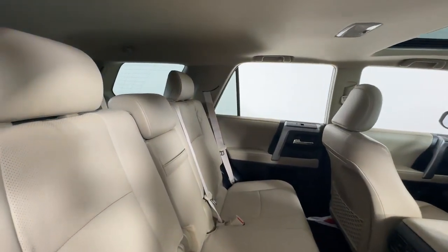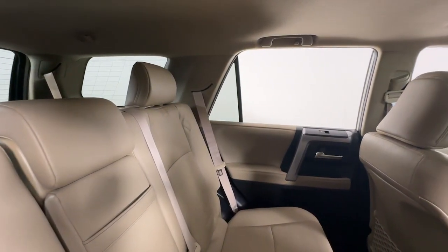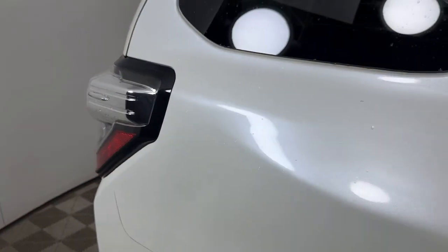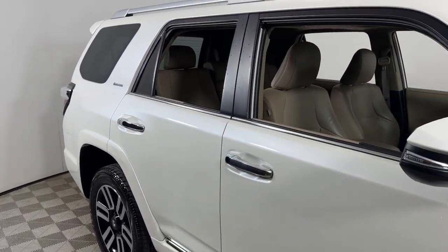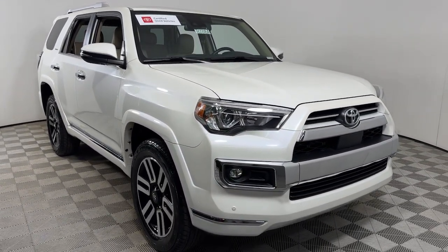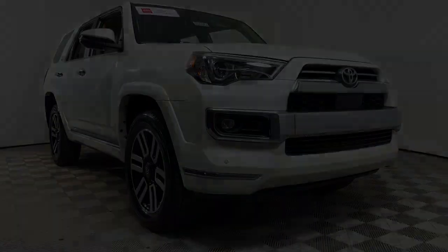Don't miss the chance to make your off-road dreams come true. Get behind the wheel of this rugged 4Runner and go. Our team will give you an outstanding test drive experience. Stop in today. Thanks again for watching.